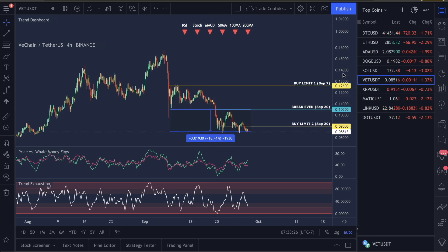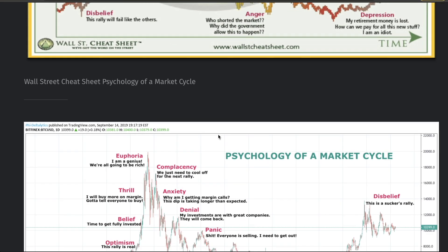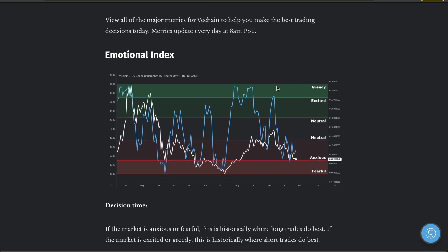I very highly recommend you guys go over and set up your buy limits right now today. Our first buy limit is not far away. I know where it is because I set them every morning. Let's go over the actual metrics for VET. This is going to update at 8 a.m. Pacific Standard Time every single morning — you have about 27 minutes left. This is pushing us into the anxious section, and last week we actually pushed down into the fearful section. Every single time we push into the fearful section, we are seeing a move back up in VET. There's never been a time where we have not seen a pump move back up.